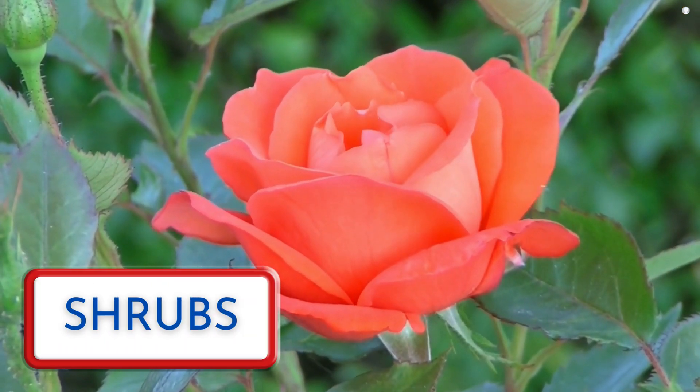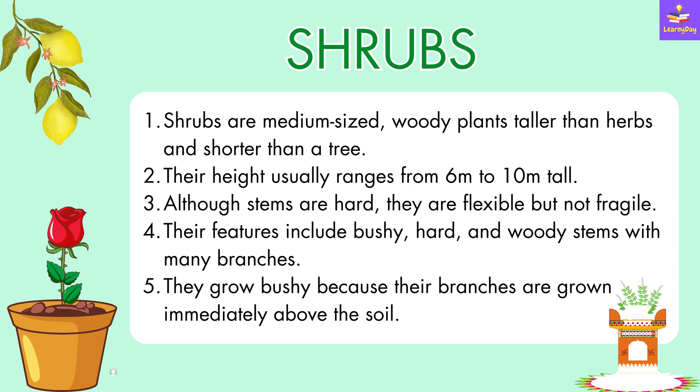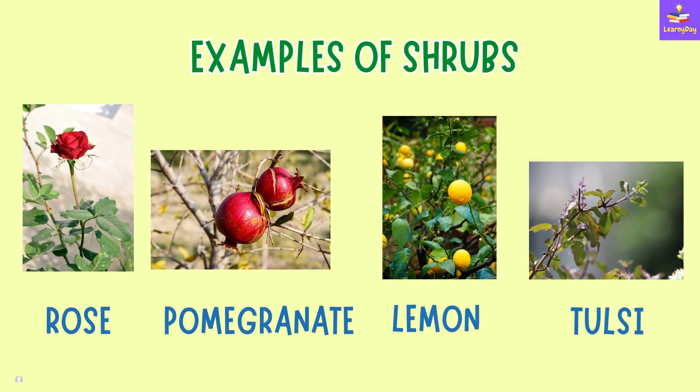Now we will learn about shrubs. Shrubs are medium-sized, woody plants, taller than herbs and shorter than a tree. Their height usually ranges from 6 to 10 meters. Although stems are hard, they are flexible but not fragile. Their features include bushy, hard and woody stems with many branches. They grow bushy because their branches are grown immediately above the soil. Few examples of shrubs include rose, pomegranate, lemon and tulsi.